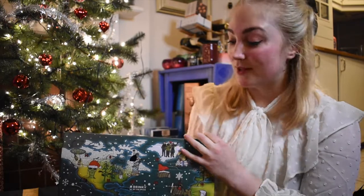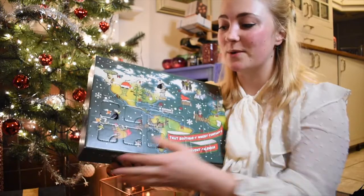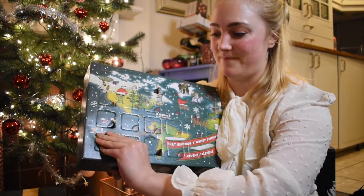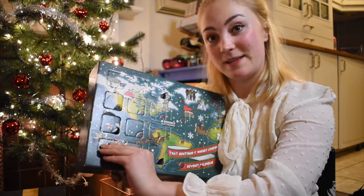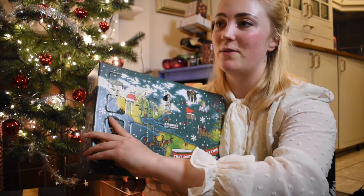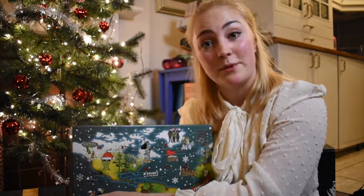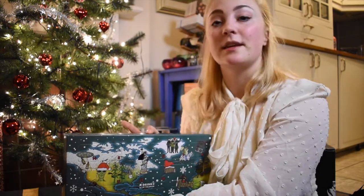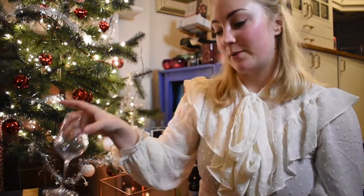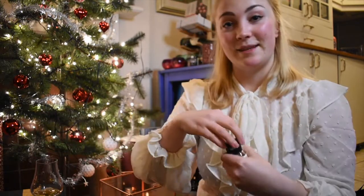Let's move on to day 11 and see what we have today — can it be as equally exciting as yesterday? We're trying it blind, so I'm going to pour it into my glass and then hide the bottle so I can assess it without knowing what it is first.